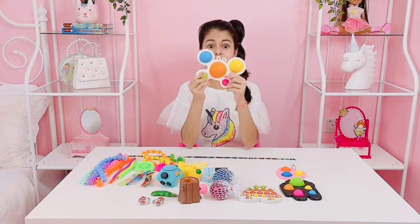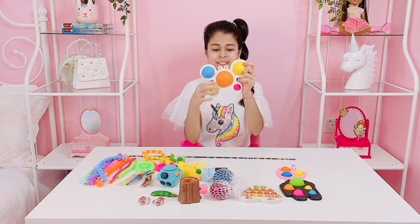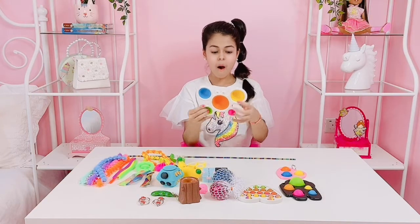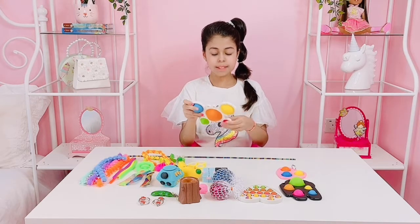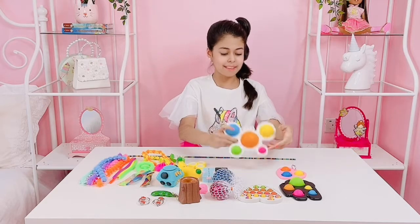First I have this crab dimple and it is so so cute. Look — this is actually so loud. It's amazing. It's like the best dimple ever. You should buy this.